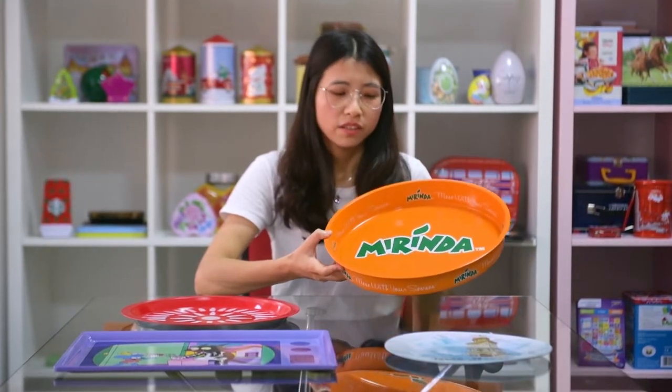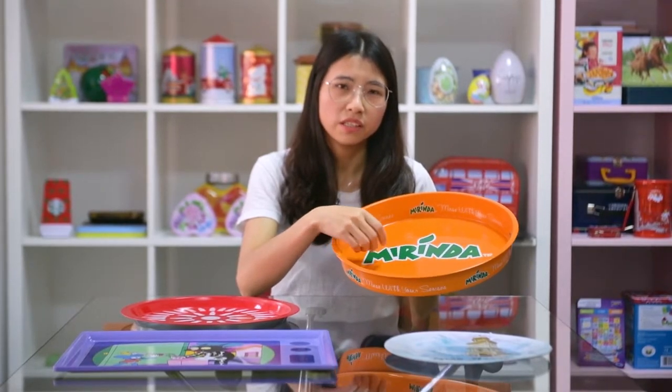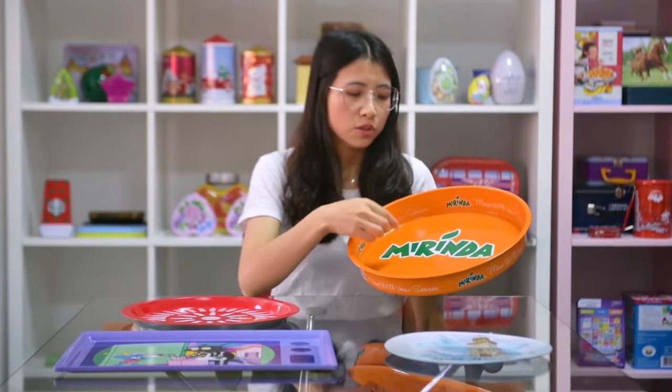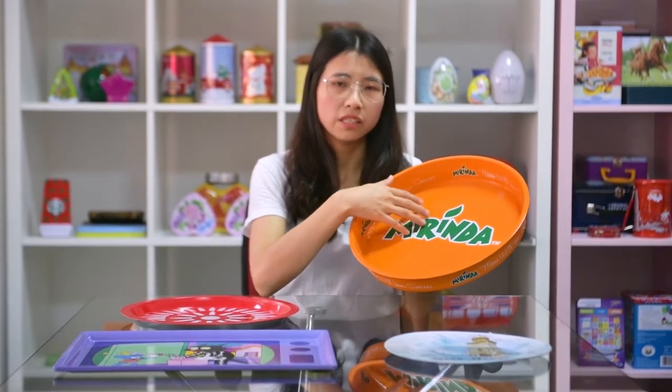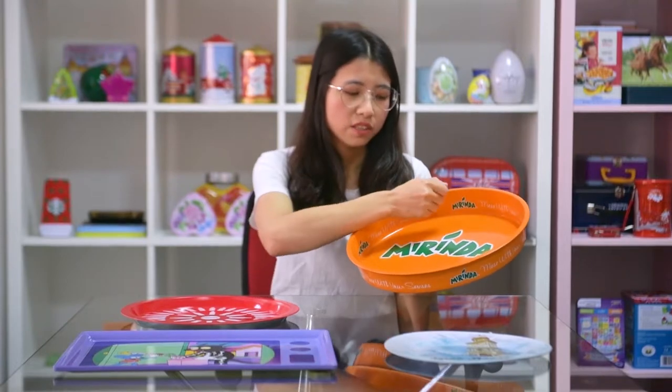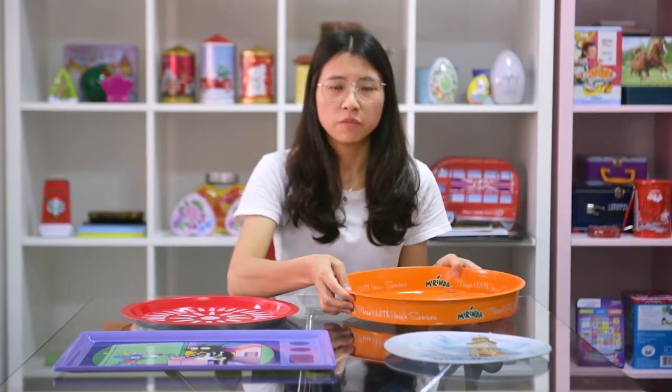Just like this one. Yes, it's to hold beer, and when you serve drinks, you can hold it. Also, we can do the anti-slip painting on the surface, so even if you tilt the Tingchei like this, the bottle won't slip.